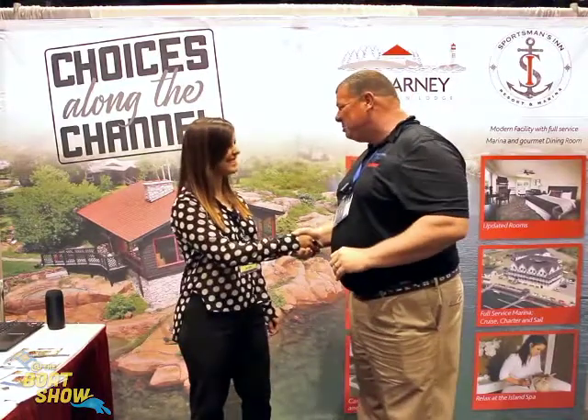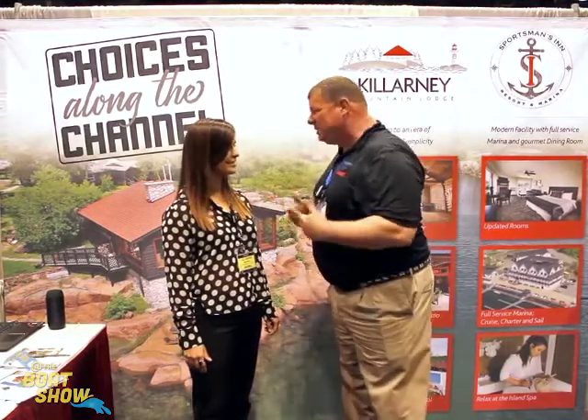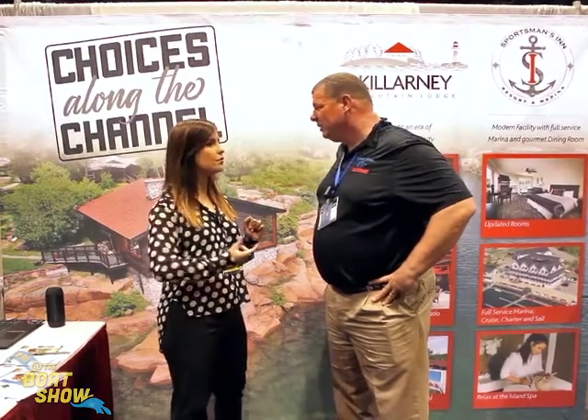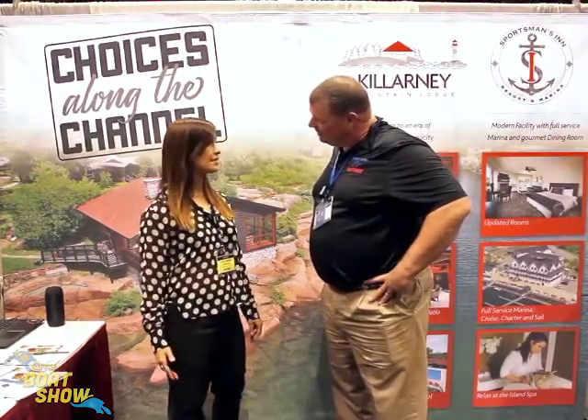Nice to meet you, Juliana. I love your resort. This is one of the best places on the Great Lakes. Tell us about Killarney Mountain Lodge. This resort has been open since 1942. Before it was a private resort, and the East family bought it in 1962 when the road coming from the highway was first opened. So the lodge has been in function since 1962.